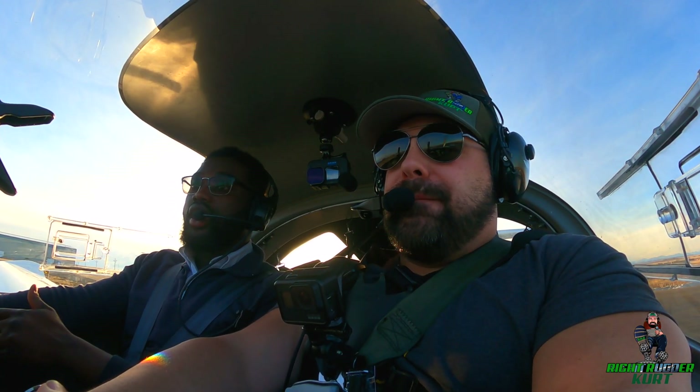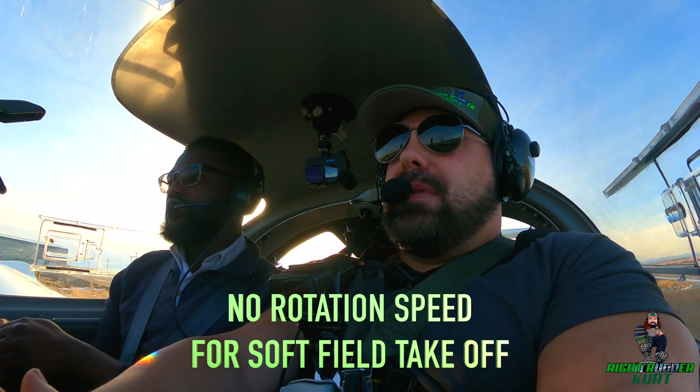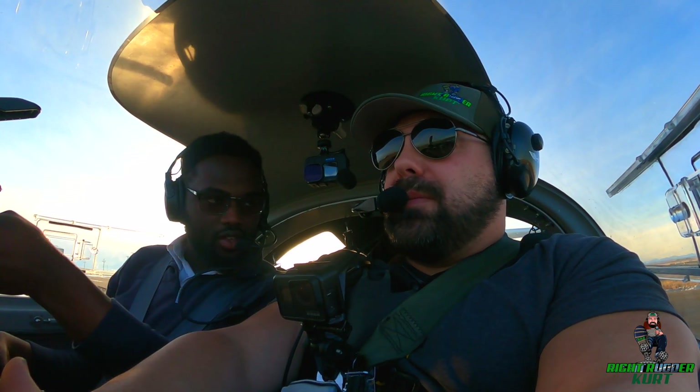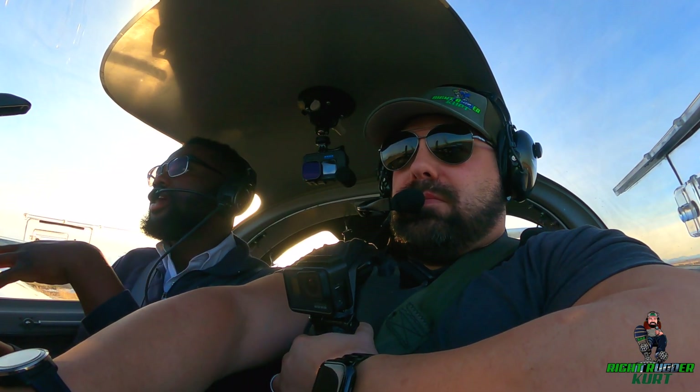Then you keep the nose off the ground until you lift off. There's no rotation speed for soft field — it'll lift off when it's ready to lift off. Once you're airborne, bring it into ground effect, build your speed up and then climb out. If there's an obstacle you'll climb for obstacle clearance; if there's no obstacle, you build up to your regular climb speed.